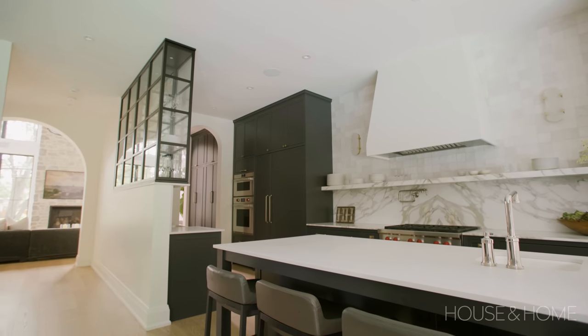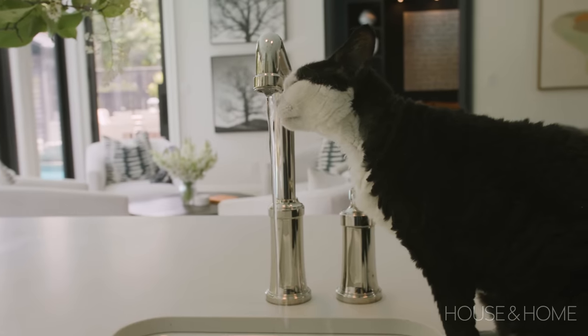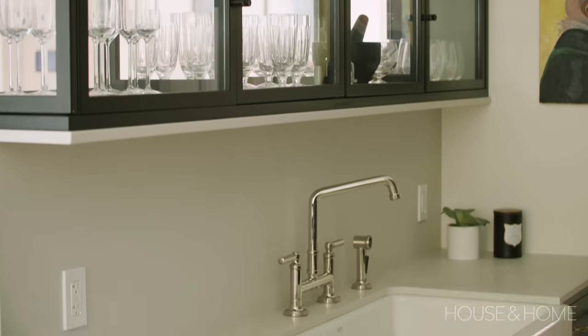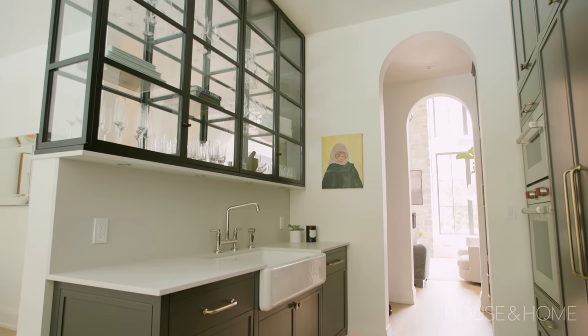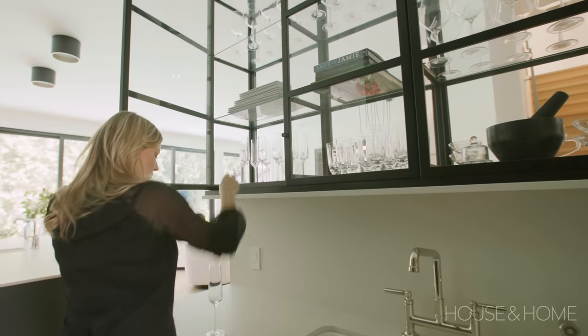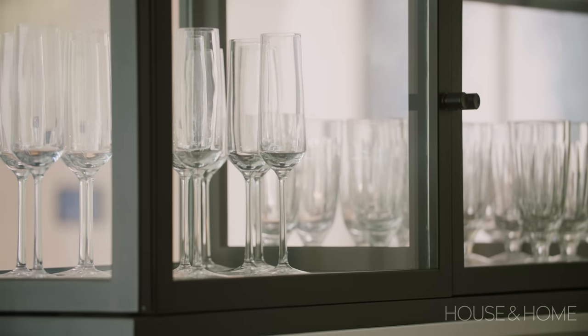We entertain a lot — it's a huge part of our life — so we needed a large, functional kitchen. There are six places to sit at the island and two dishwashers, which is the best thing ever. We designed it with only a small sink in the island because a large sink just gets cluttered with dishes, so the cleaning area is tucked away behind the glass cabinet. The glass cabinet is fully soft-close and displays all the dishes, so when people come over they can help themselves to wine glasses or champagne glasses, which is practical but also beautiful.